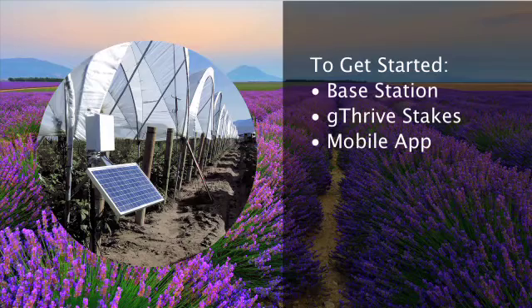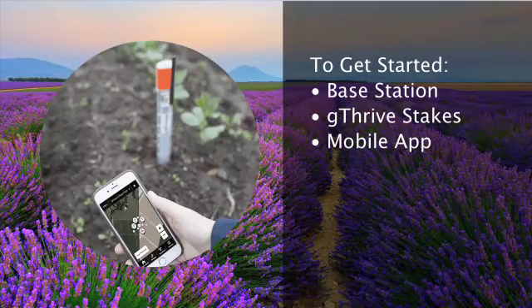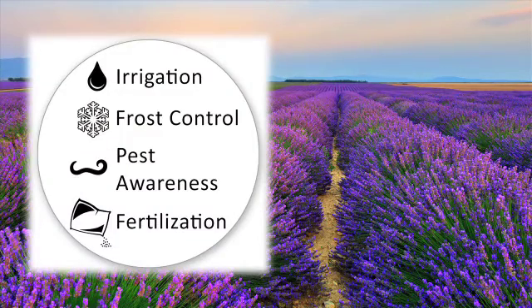We made setup simple. To get started, you need a base station, stakes, and a mobile app. You plant here, you measure here, you monitor here — then you or your farm manager can take action.